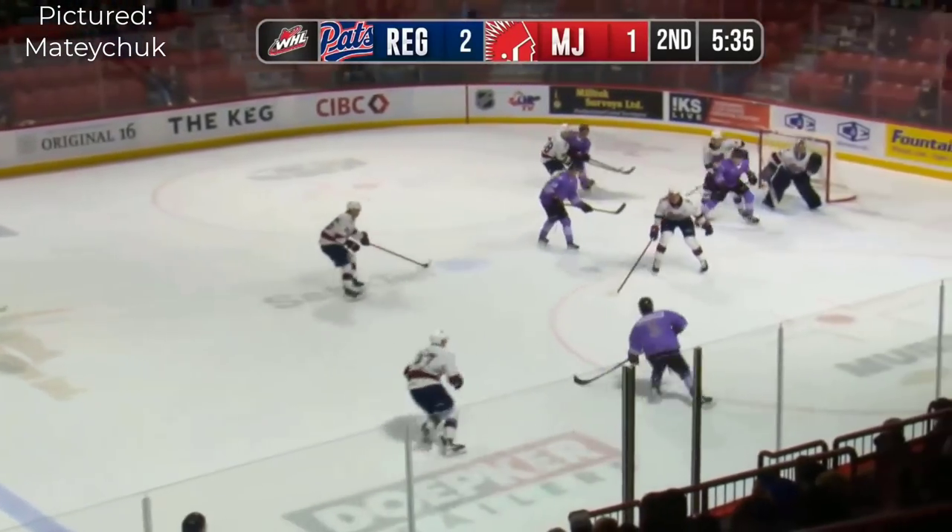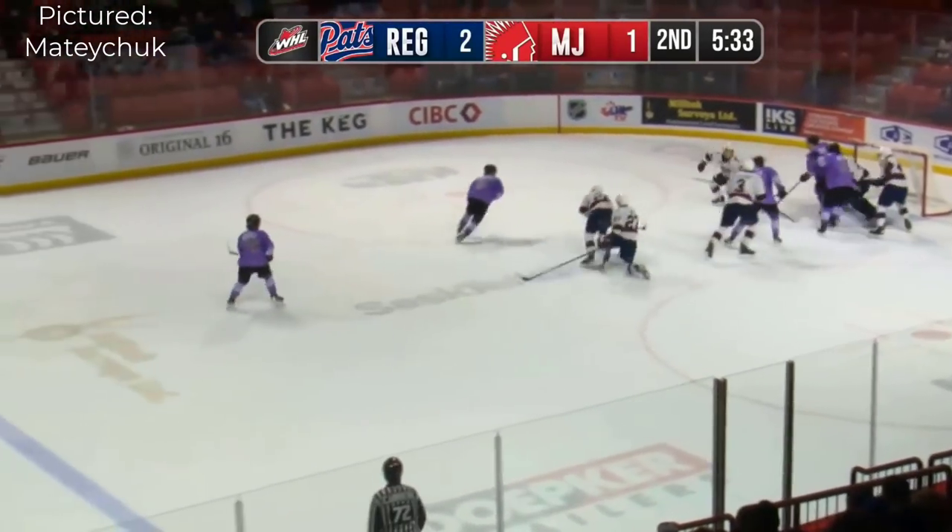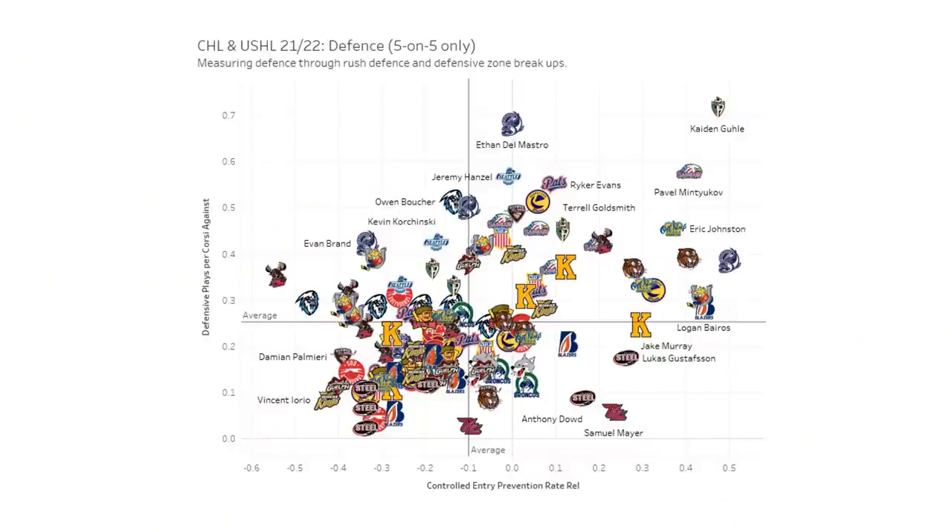The other being top 2022 draft eligible Denton Matejcha. This chart really shows just how good Ghoulie's defense is. The horizontal axis is the percentage of entry attempts against that the player breaks up — basically a measure of defending the rush. The vertical axis is a volume-based metric that combines D-zone breakups, interceptions, forced dump-ins, pressured shots, and more. He's essentially the top player in the boat.